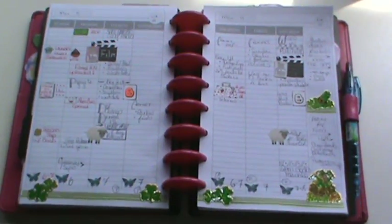Some days are better for me than others as you can see. This was actually a pretty good week for me — I got a bunch done, not as much as I wanted to, but you know, that's how it goes.